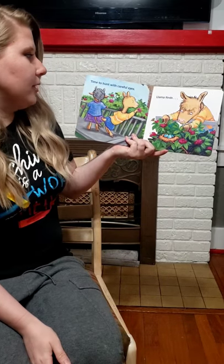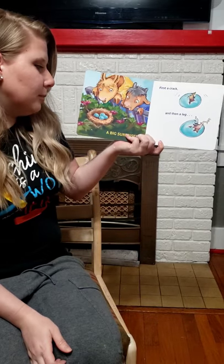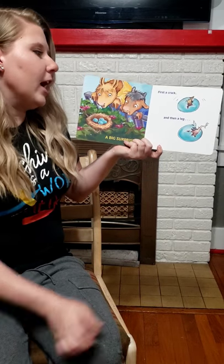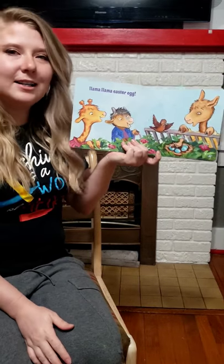Time to hunt with careful eyes. Llama finds a big surprise. First a crack and then a leg. Llama Llama Easter Egg.